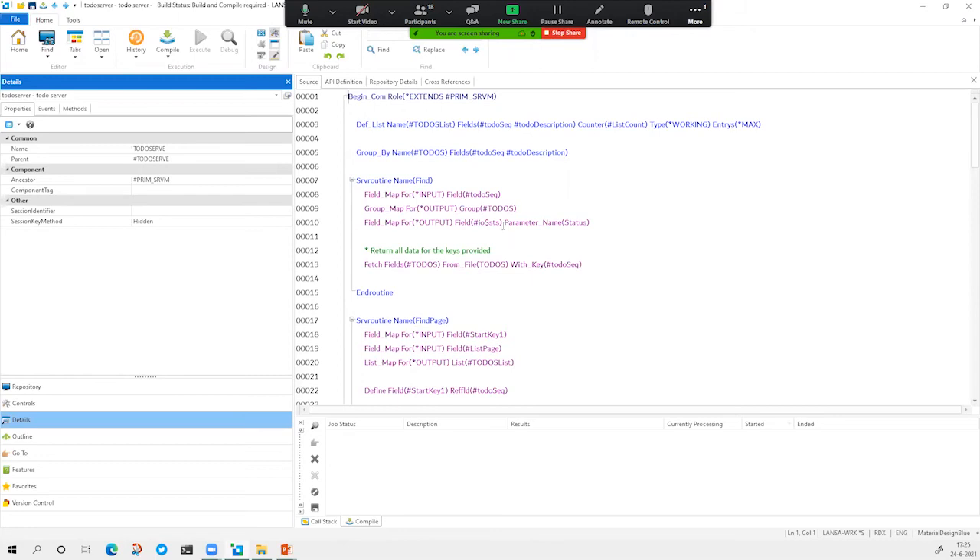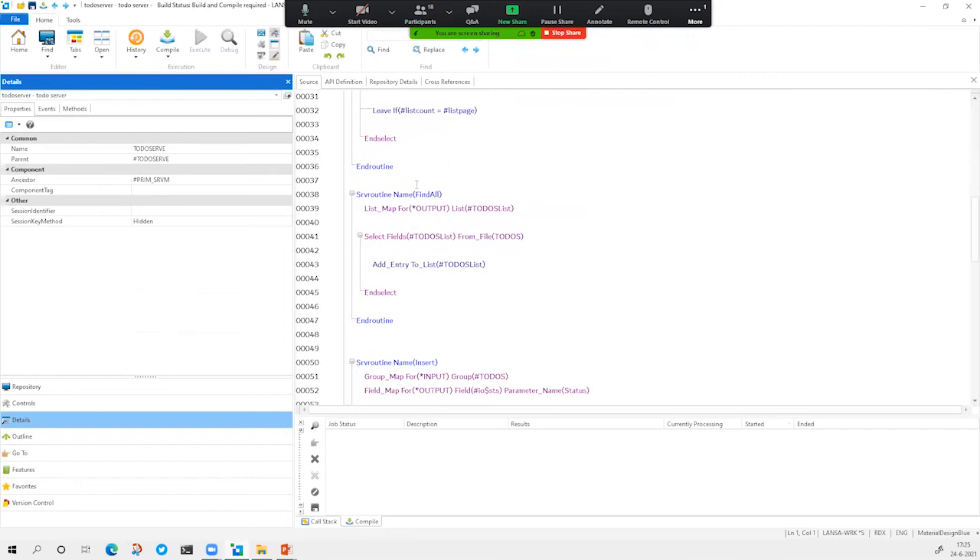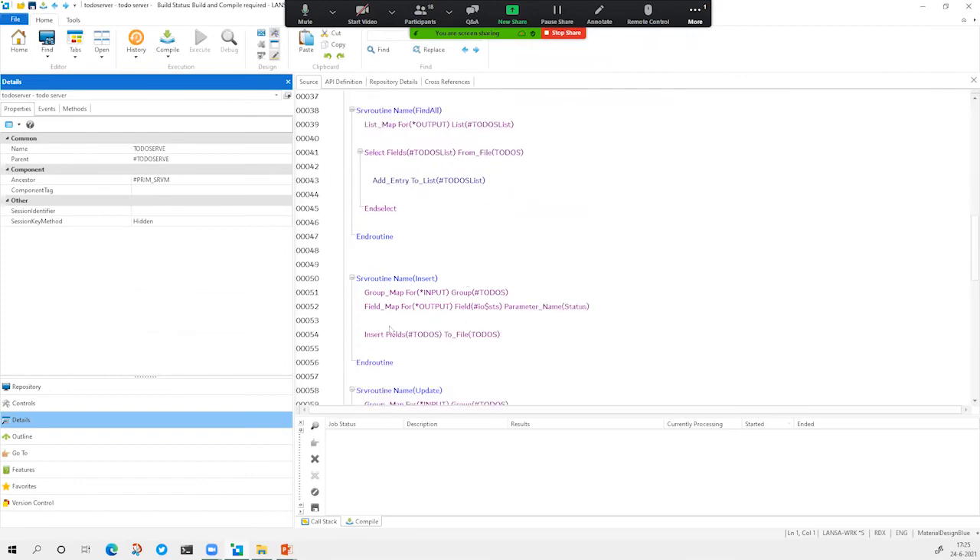The generated module has all the functionality to find, add, delete, and update a to-do item and to find multiple items. For example, 'find all' will give us all the to-do items back. If we do an insert, it will insert a to-do item into the database. All the code behind this generated module is RDMLX.